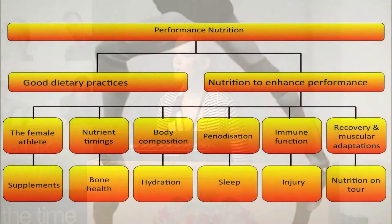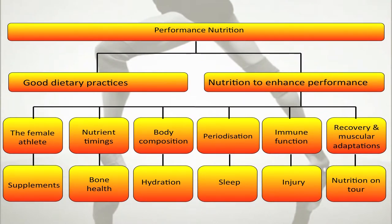We also look at optimizing body composition, nutrient timings, sleep, injury, supplements, and bone health. There's a whole heap of things you can look at from a nutrition perspective — it's not just about body composition.